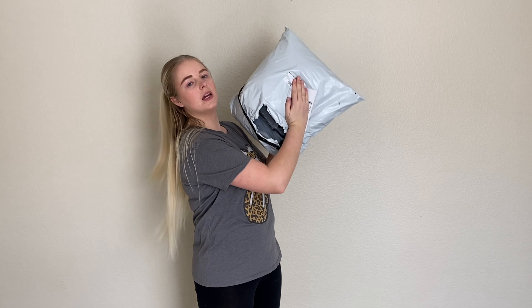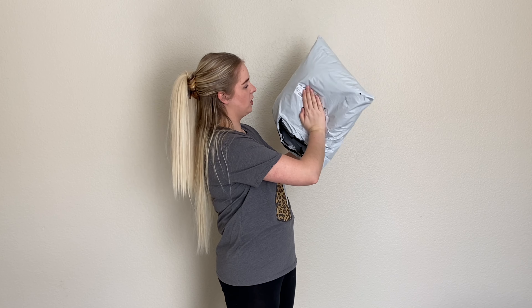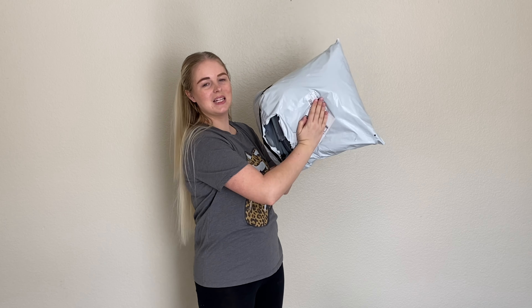Hello everyone, welcome back to my channel. Today I have a Sheen clothing haul for you. I was in desperate need of some new clothes, so I went to Sheen.com and bought a bunch of clothes I'm going to be trying on. This video is not sponsored — this is my honest opinion on how everything looks and feels on me, and I will be giving real reviews. If I don't like it, I'm going to let you know.